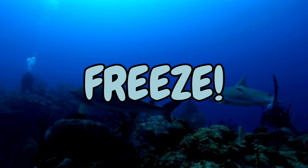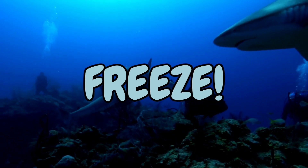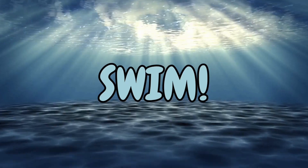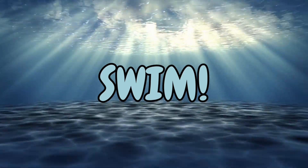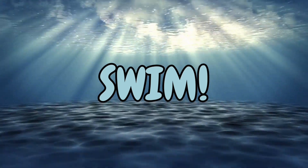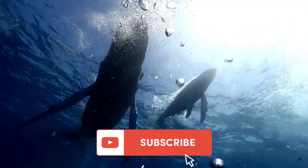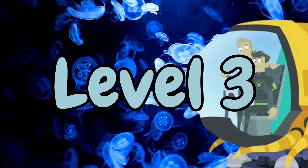Freeze! GO! Subscribe for weekly videos. Level 3.